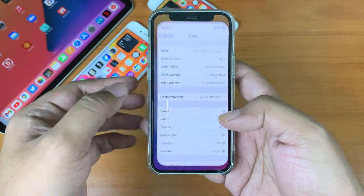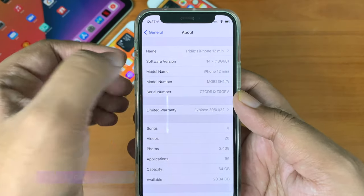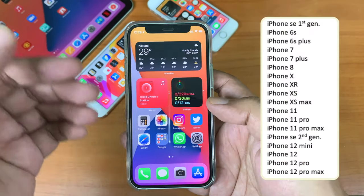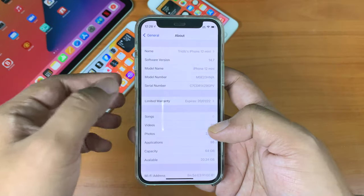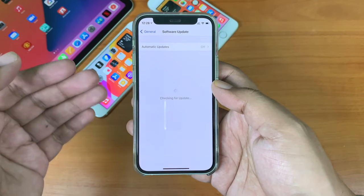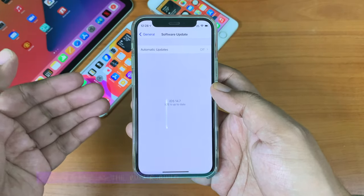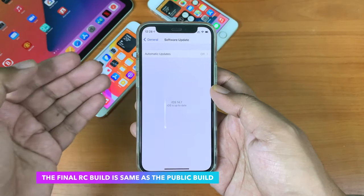Let's check the new build number. As you can see, the final build number is 18G68. If you have any of the devices shown in this list, this update should be available for you now. To update your device, go to Settings, then General, then Software Update and you should see the update there. Beta testers who updated to the release candidate version already have this release before the general public.